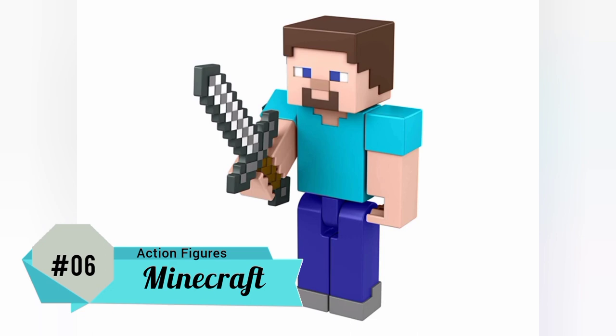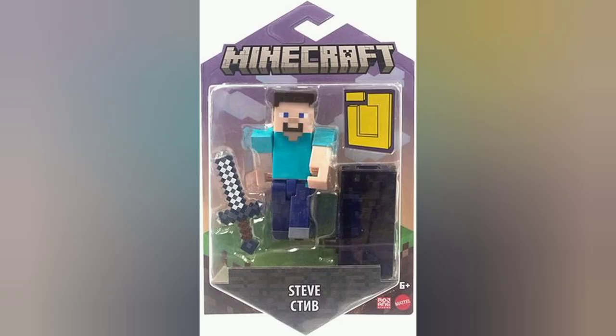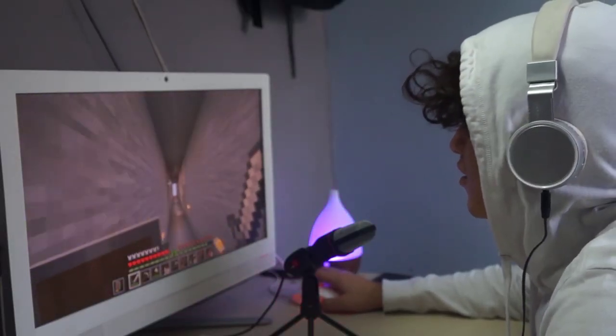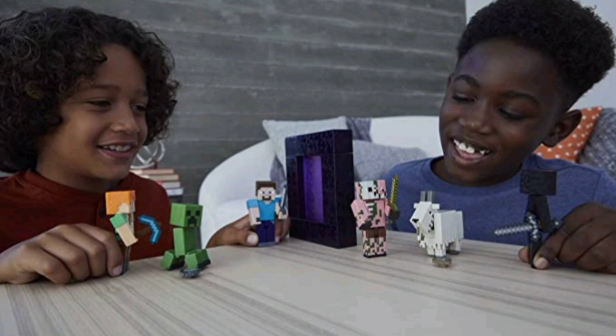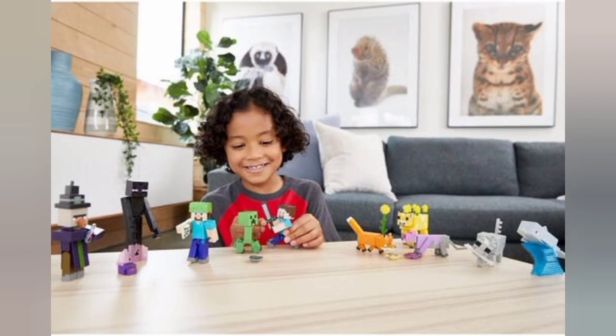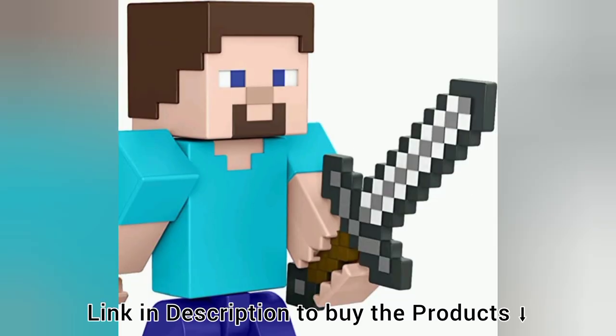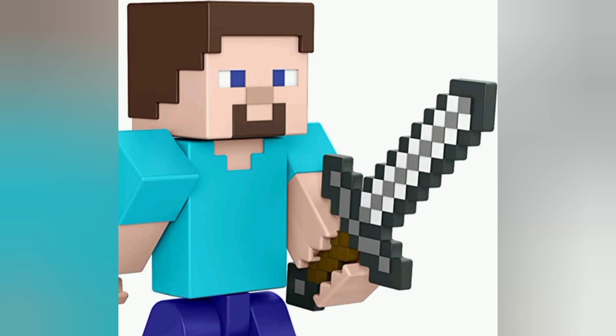Number 6: Minecraft Steve Action Figure. Minecraft has been around for more than a decade now, and if your gamer friend isn't a fan of Minecraft, then they are not a real gamer. Whether your gamer buddy plays Minecraft or not, this Steve Action Figure would make for a welcome addition on any gamer's desk right next to their setup — or if they're feeling creative, inside of it. The Minecraft Steve figure features movable joints so you can prop him up in any position, and comes with his trusty iron sword.